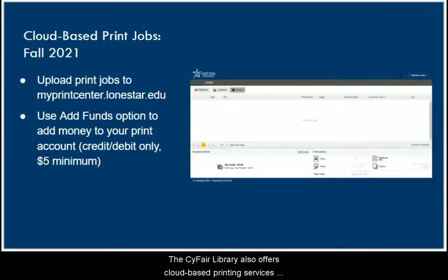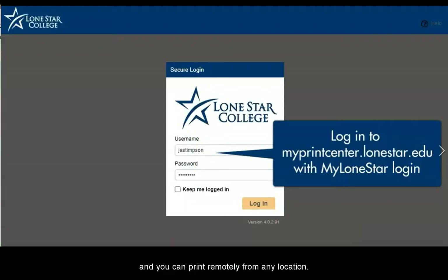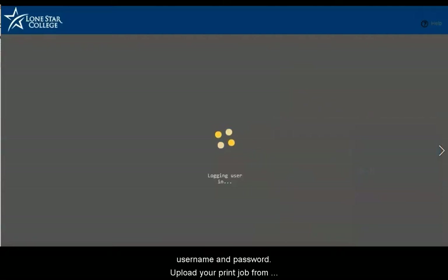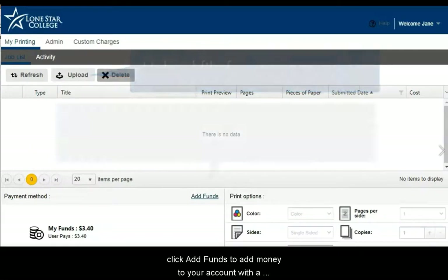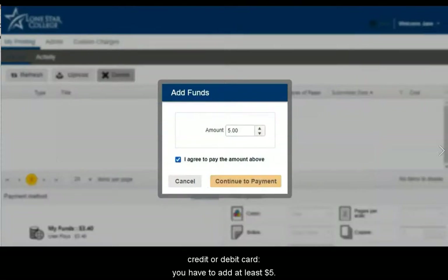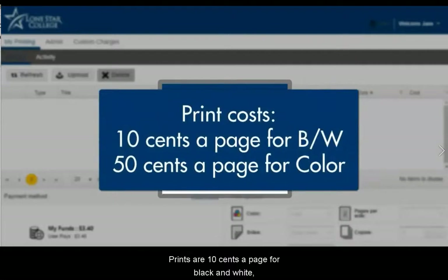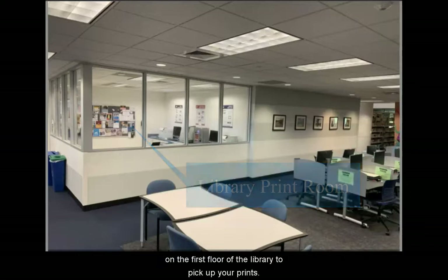The SciFair Library also offers cloud-based printing services and you can print remotely from any location. First, log in to myprintcenter.lonestar.edu with your mylonestar username and password, then upload your print job from your computer. Second, click 'Add Funds' to add money to your account with a credit or debit card — you have to add at least five dollars. Prints are 10 cents a page for black and white and 50 cents a page for color. Then just come to the print room on the first floor of the library to pick up your prints.